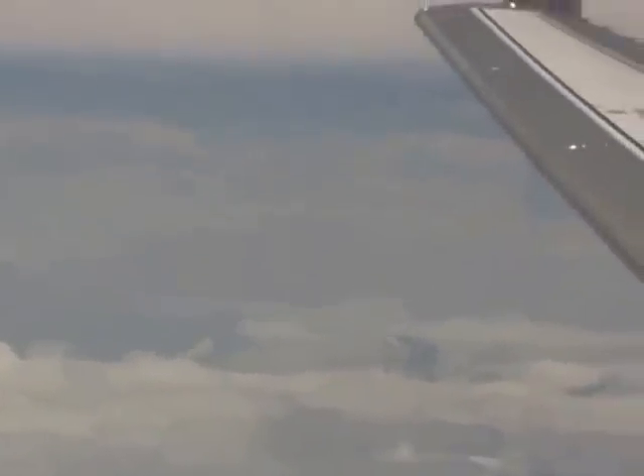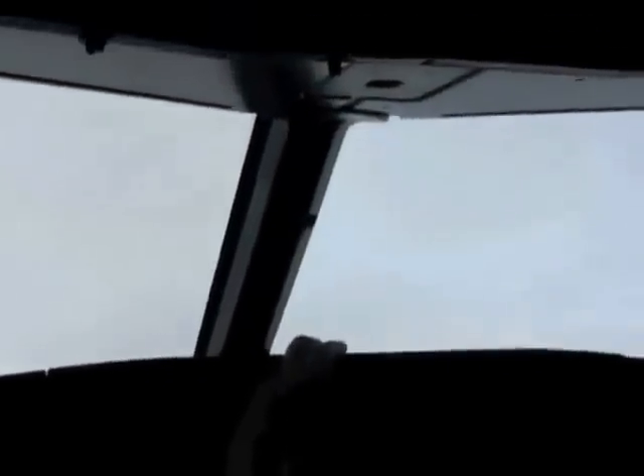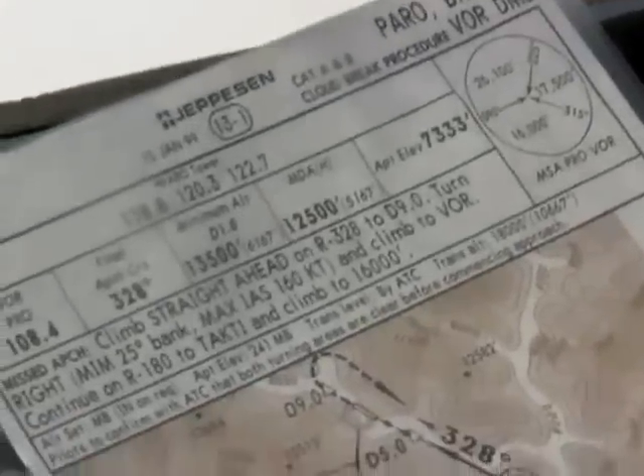Here we are — this is the Druk Air, about 20 minutes to land at Paro, at around 30 odd thousand feet. That's the Jepson's map for Bhutan, for Paro. Elevation of 7,333. A lot of turbulence, 3 to 8 degrees only, no reciprocal.